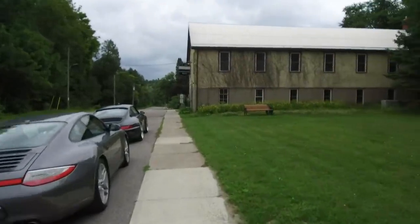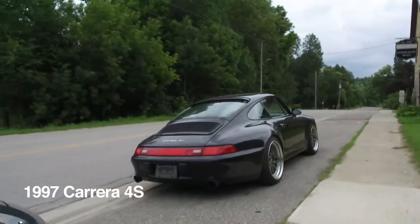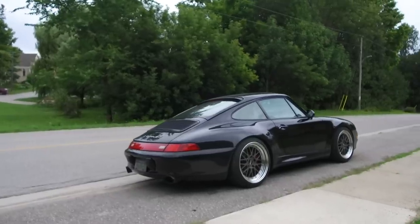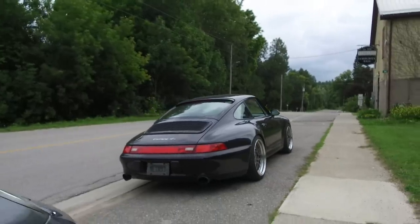A little backstory — I've owned this 993 for the last eight years or so. It's been a dream come true; this is my first 911. It's always been a pleasure car for me — not a full-on garage queen per se, but still like a Saturday and Sunday morning toy car.